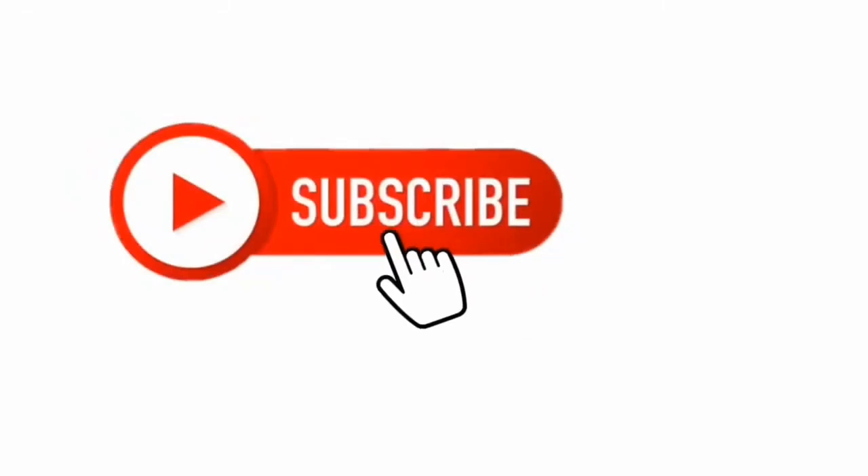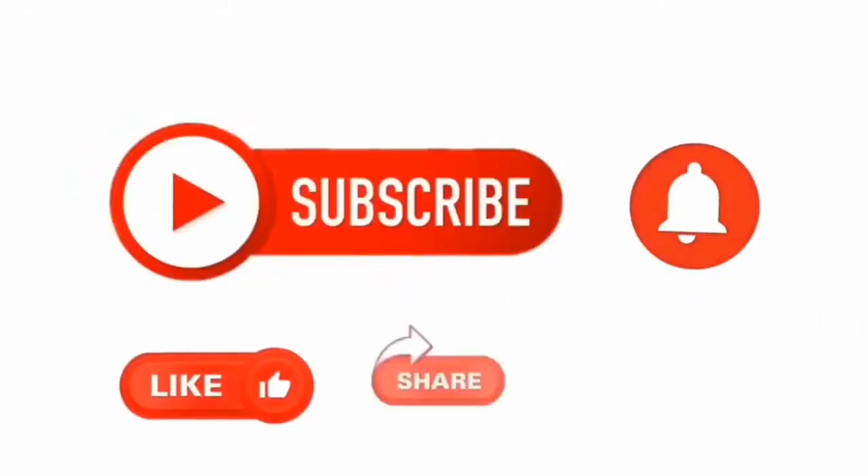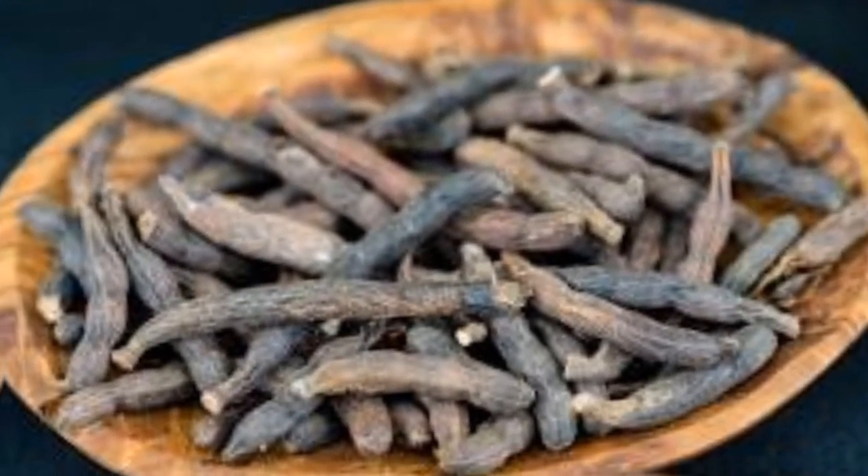If you've watched this far and you've been enjoying what you've been watching, do yourself a favor by smashing that subscribe button and don't forget to drop your questions in the comment section. I promise to always respond — I care a lot about you.